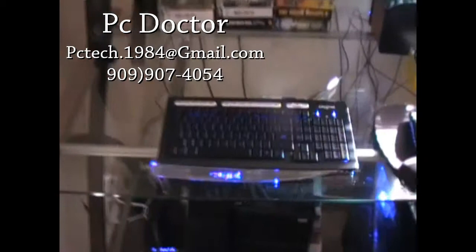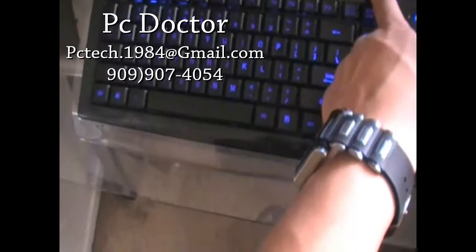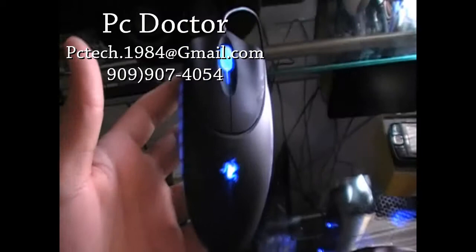Let's get back to this keyboard right here — it's a Creative keyboard and it turns blue, see that, nice. And I got a Razer Copperhead mouse, real nice mouse, top of the line.